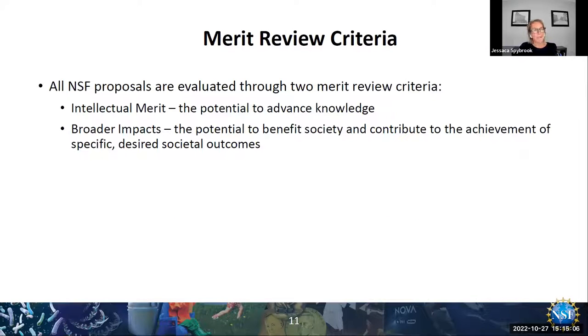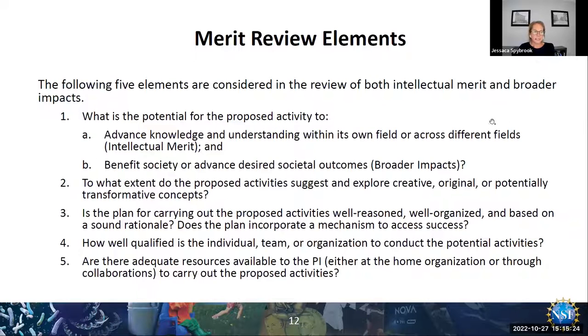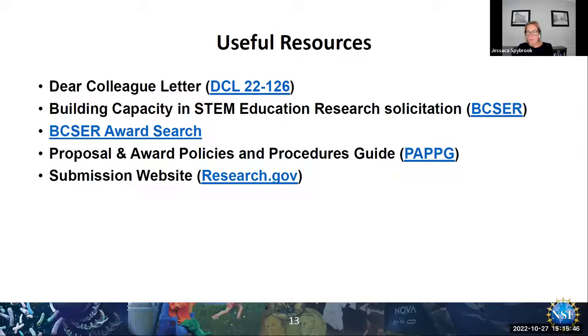All proposals — individual and institute — will be evaluated based on the two merit review criteria, intellectual merit and broader impacts, that govern all NSF proposals. It's often really helpful to look at these criteria and ask how your proposed project meets the different questions they raise.